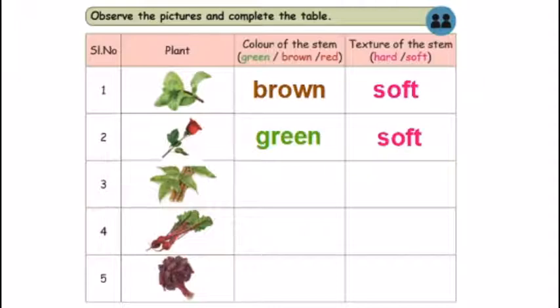Third, there is a neem tree. It is a neem leaf. The stem is brown. Then the stem is thick and hard.